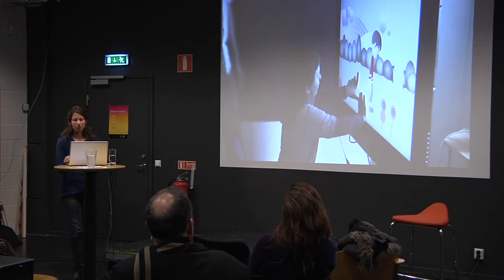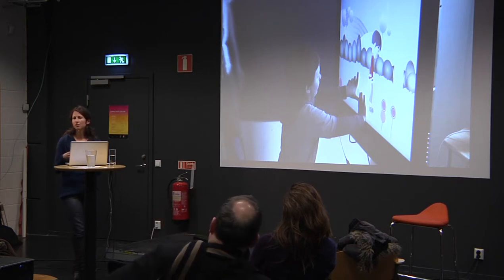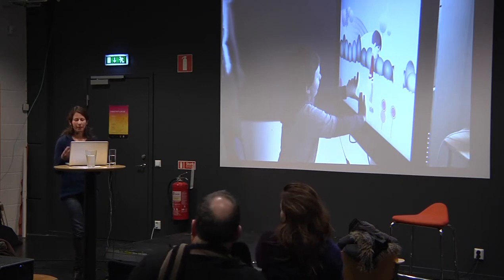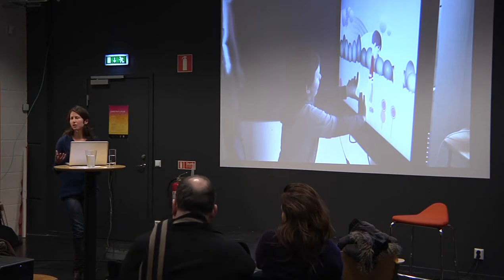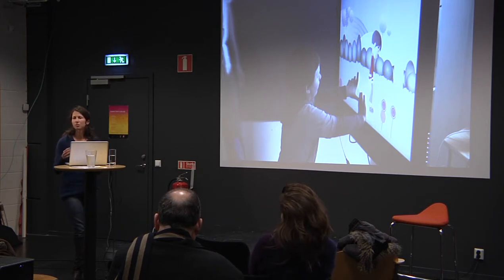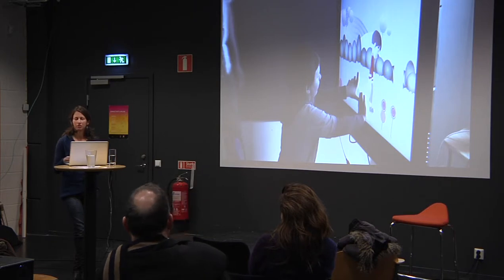There's also the issue of modelling — using that information to understand what the child understands about the interaction and what the child's affective state is, for example using facial recognition to see whether they're smiling. And then, of course, there's the problem of how the agent should respond — that's where AI techniques came in: how do you programme the agent to have pre-programmed responses, and how do you decide which response is appropriate at a given time?